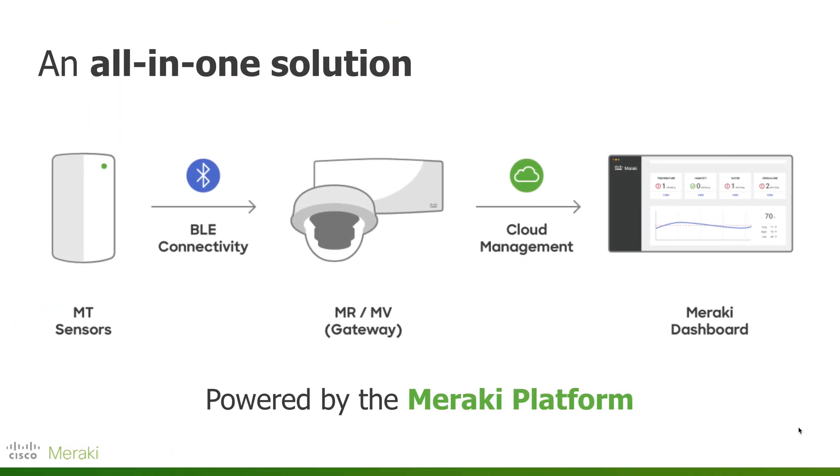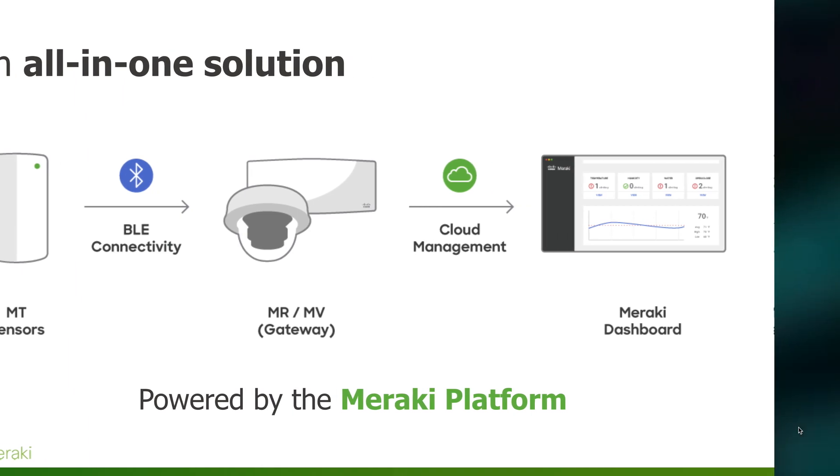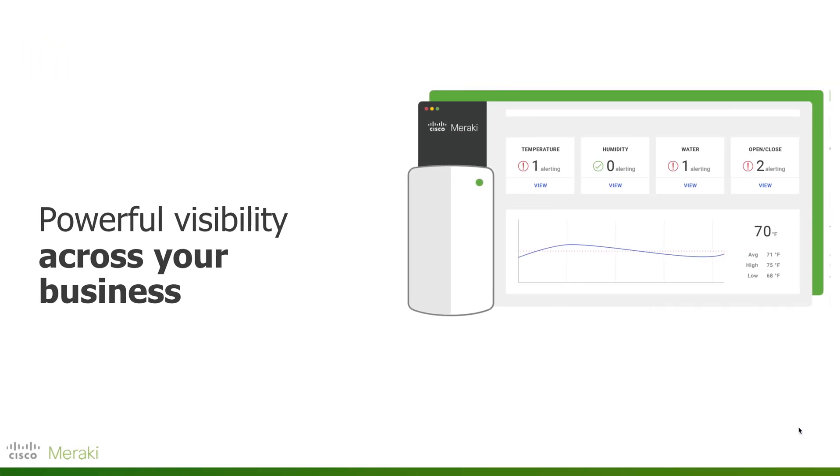This is an all-in-one solution built on simplicity. Your MT sensors automatically connect to any existing APs or cameras leveraging BLE connectivity, and in turn are connected directly to your cloud management platform — the Meraki dashboard — where you can grab insights and take appropriate action. This is powerful visibility across your entire business. Through one interface, you can see temperature, humidity, water, and door open/close status.